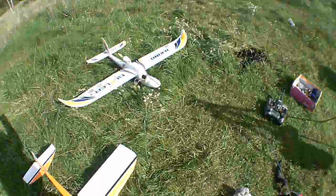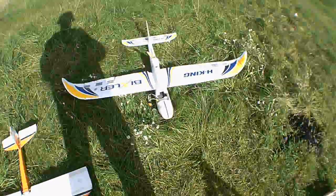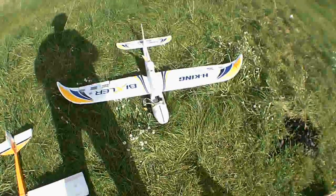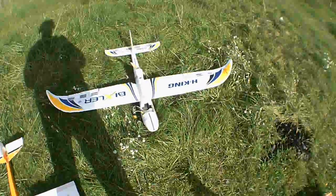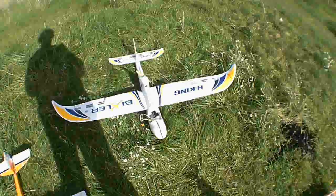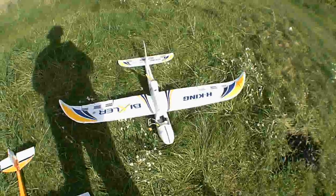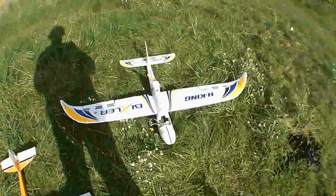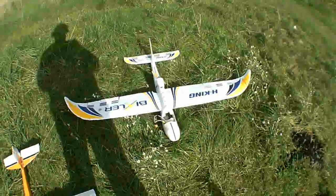This is the most recent addition to the collection, the Bixler 1. It's a pusher and a sail plane. Just had some great flying with it. I had to add some extra weight to the nose to keep it flying straight, but after I did, man, it flew like an arrow.